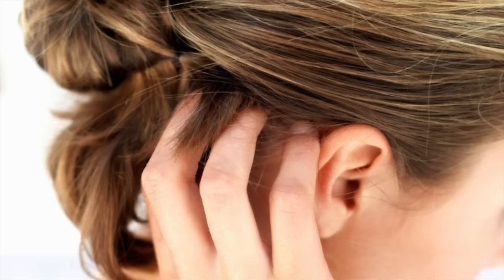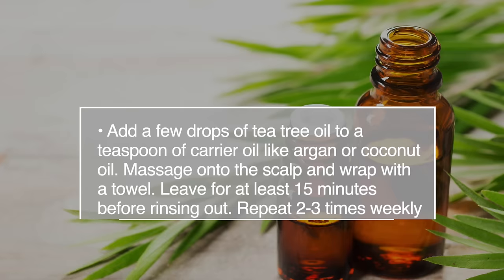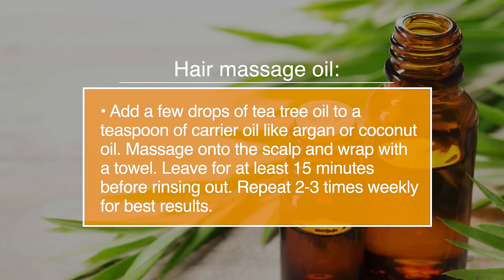Number nineteen, it can help hair growth. Tea tree oil helps to unclog hair follicles and provides nourishment to the roots. You can add a few drops of tea tree oil to a teaspoon of a carrier oil like coconut oil, and massage the oil into the scalp, and wrap a towel around your head. Leave it on for about fifty minutes before rinsing out. Repeat two to three times weekly for the best results.